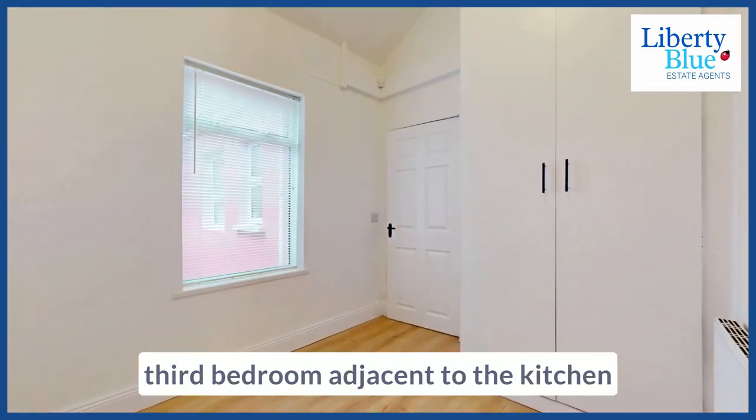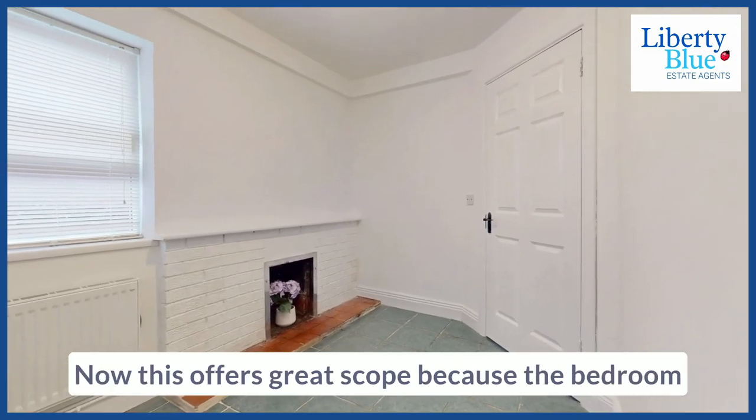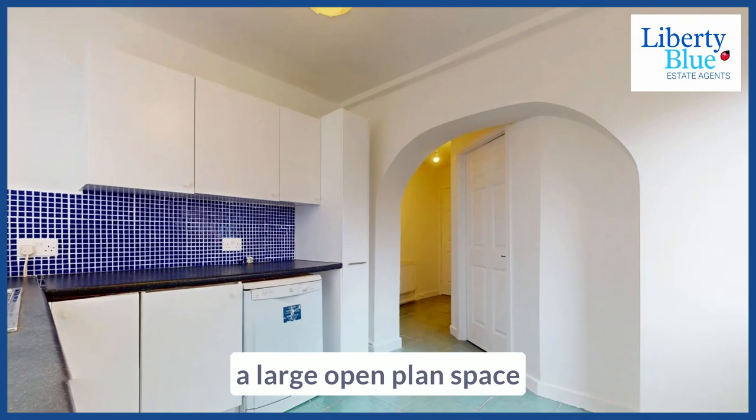Moving further back, there is a third bedroom adjacent to the kitchen. This offers great scope because the bedroom and the kitchen combined could create a large open plan space.